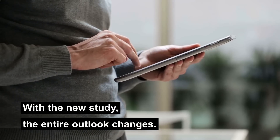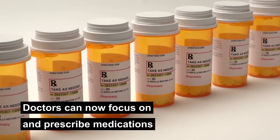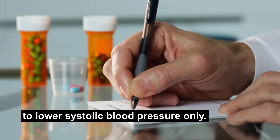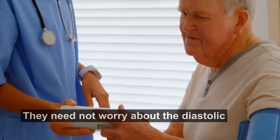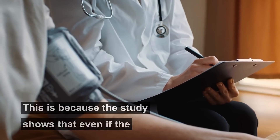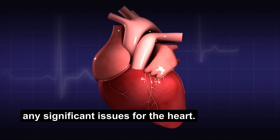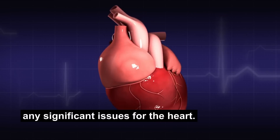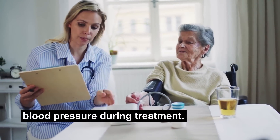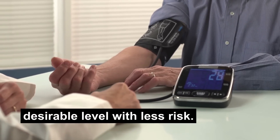With the new study, the entire outlook changes. Doctors can now focus on and prescribe medications to lower systolic blood pressure only — they need not worry about the diastolic blood pressure going down. This is because the study shows that even if the lower reading fell below 50, it doesn't cause any significant issues for the heart. So now doctors can focus on systolic blood pressure during treatment and ensure that it's maintained at a desirable level with less risk.